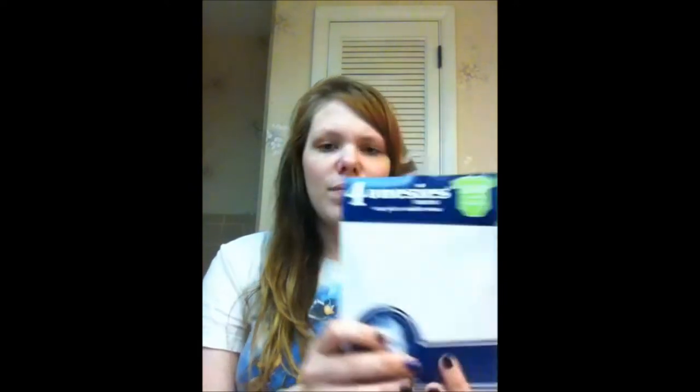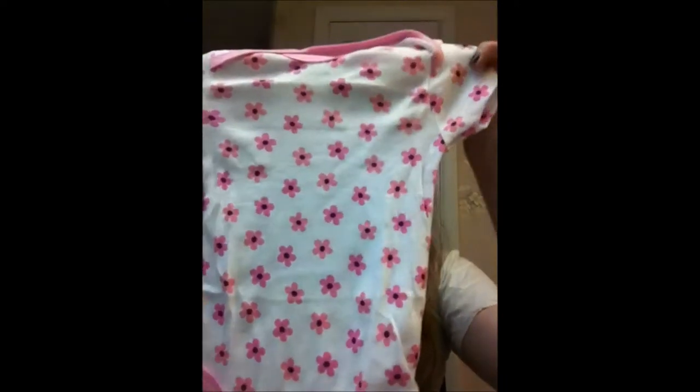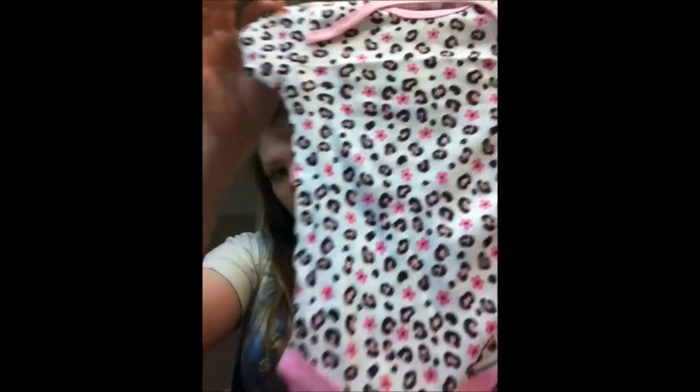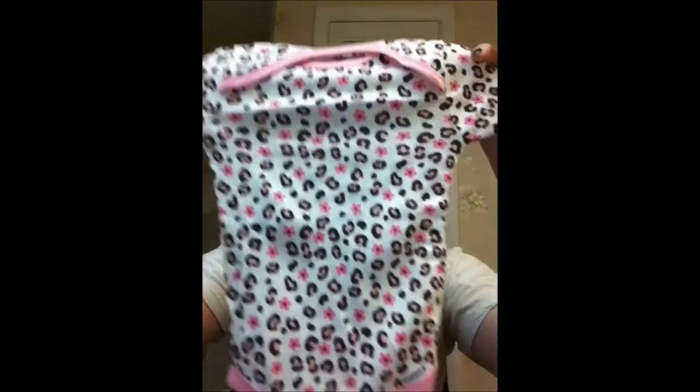The first thing I got from Walmart was this Gerber pack of onesies. They're 3 to 9 months, which is supposed to be 12 to 20 pounds — she's 15 pounds. There are 4 onesies in here. There's a basic white one, which is great for sleeping. Then there's a light pink one with light pink flowers — really cute. My favorite is this brown one with white polka dots and pink trim — I love brown and pink together. There's also a white one with leopard print and pink flowers. They say 3 to 9 months but they are kind of small — it would depend on your baby.